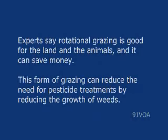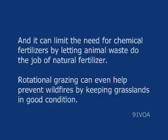Experts say rotational grazing is good for the land and the animals, and it can save money. This form of grazing can reduce the need for pesticide treatments by reducing the growth of weeds. And it can limit the need for chemical fertilizers by letting animal waste do the job of natural fertilizer.